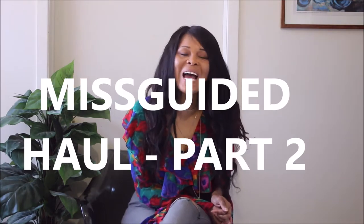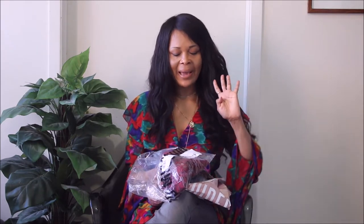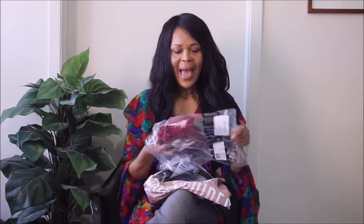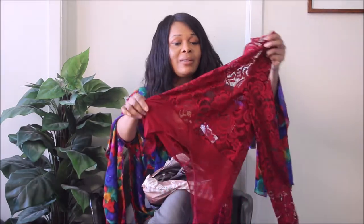Hi guys, welcome to my channel. In today's recent haul I have hauled four items that I really gravitated to because they are in line with what I love. I love my lace pieces from Missguided — for some reason they just do it for me.